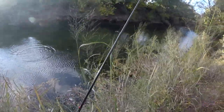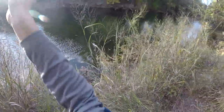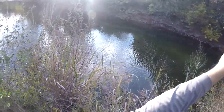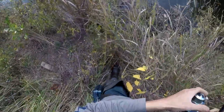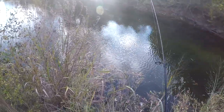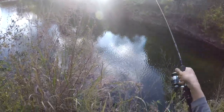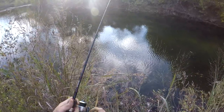Oh no! Dang it! How did that one come off? Finally got one to eat and he jumps and comes off. The rod hit the hook. That stinks.